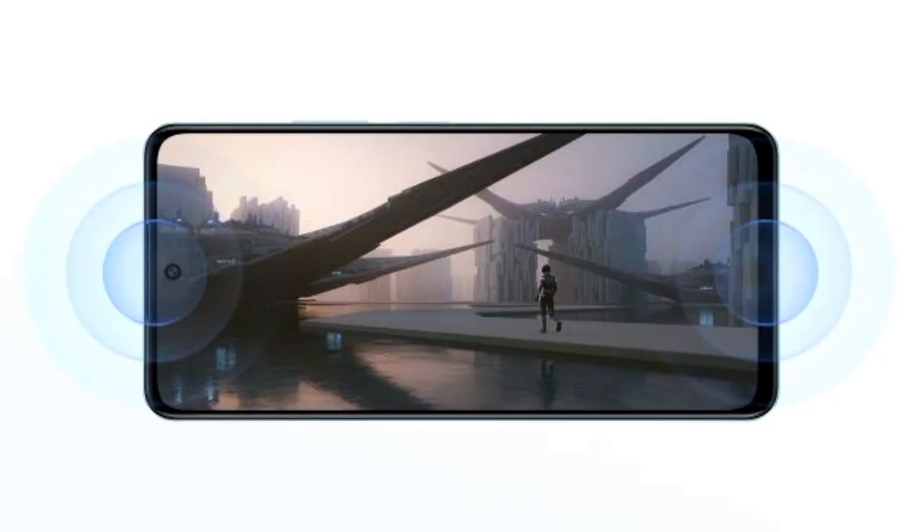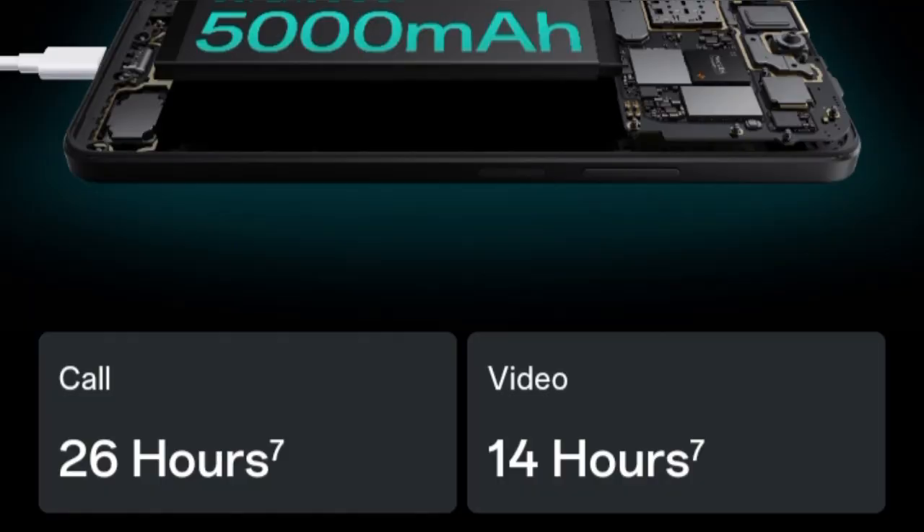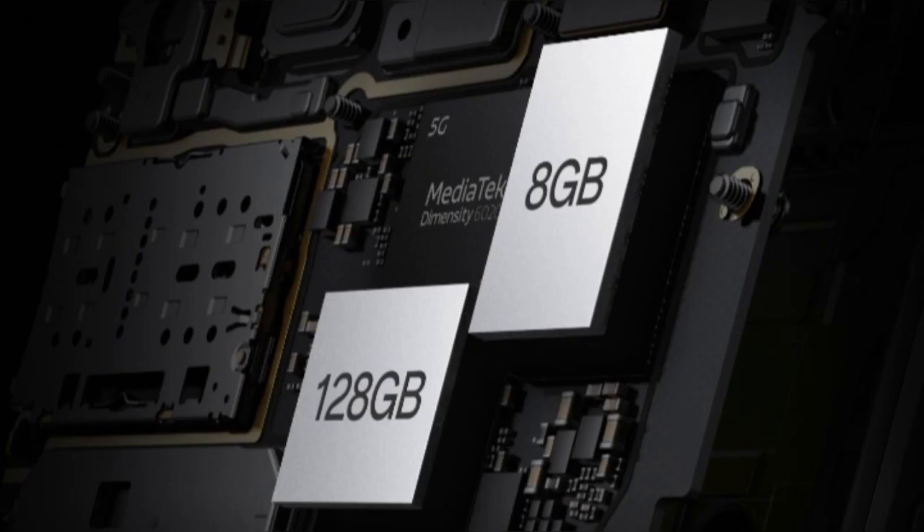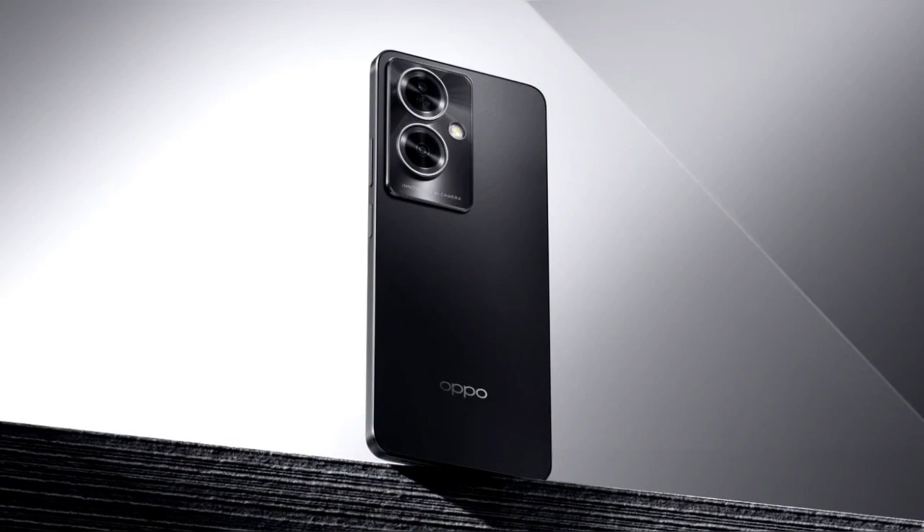Hi everybody, have a wonderful day. In this video I'm talking about Oppo A79 5G with Mediatek chipset, 50 megapixels main camera launched, priced at Rs.19,999. Oppo A79 5G is here.